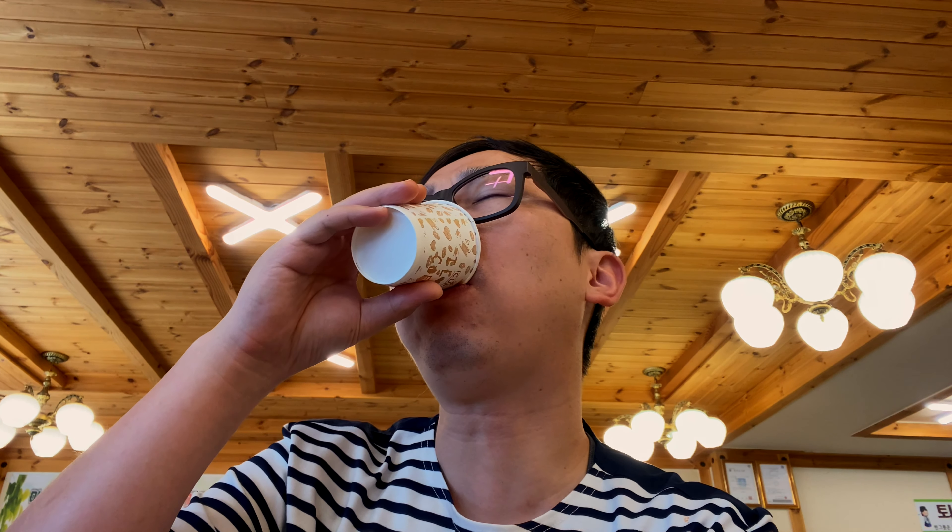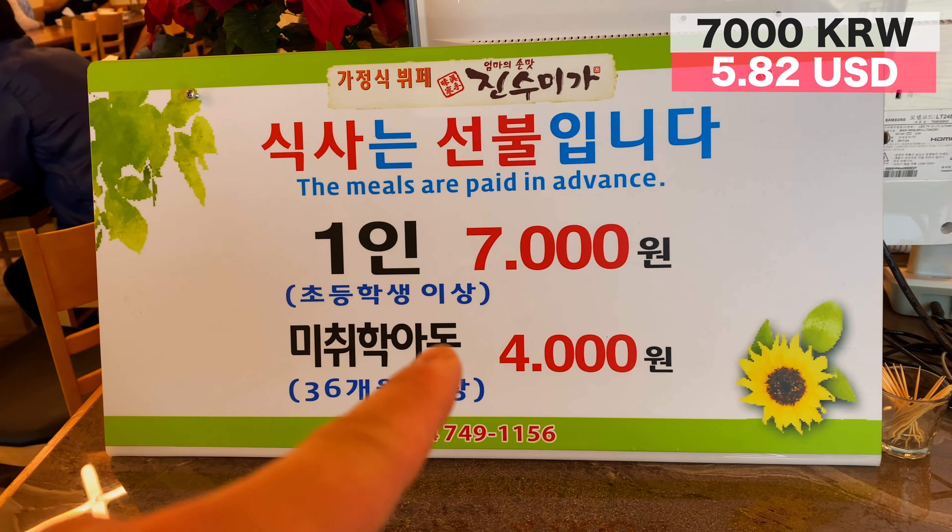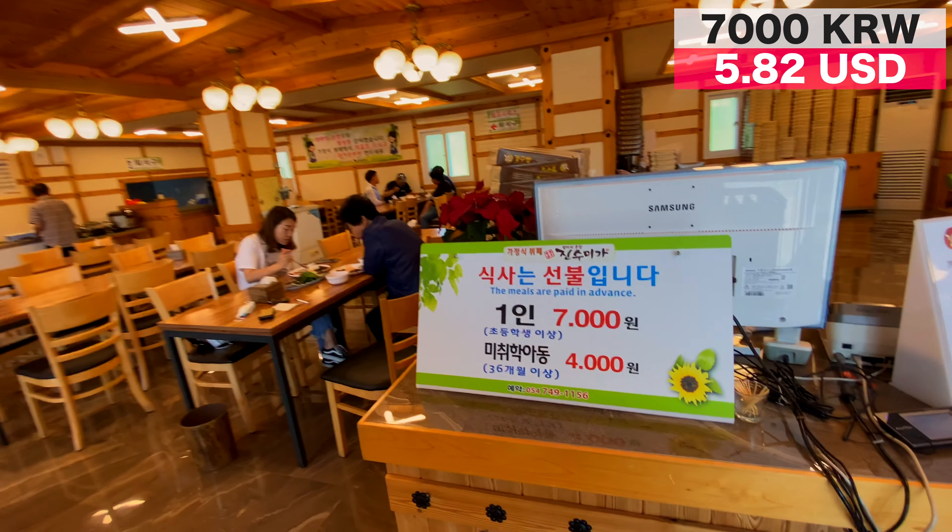The sauce is spot on, very thick and sweet. They also have a Korean pancake, and I'm going to wash it all down with some traditional Korean rice drink — it has a sweet cinnamon-y taste, like the Korean horchata. All this for only 7,000 won, definitely worth checking out.